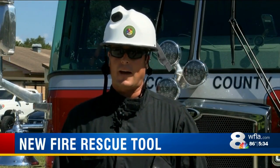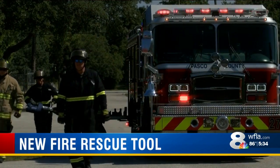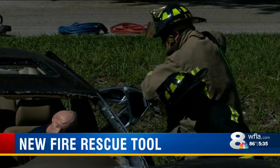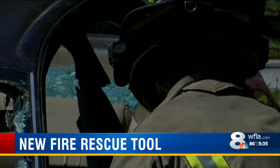They're extremely fast coming off the truck. We're able to start our extrication very rapidly on scene. In a job where time plays a major role, we learned today these new tools allow the firefighters to cut down their rescue time. Captain Dieter measured about two minutes, two and a half minutes on setup — they're immediately operationally ready.